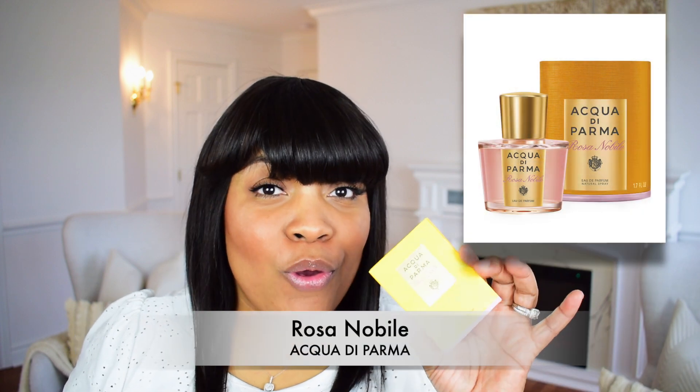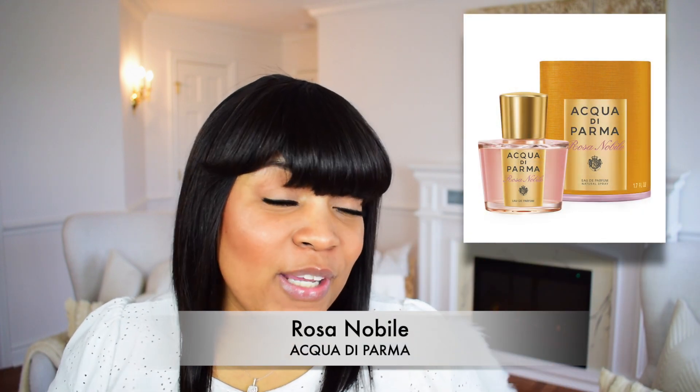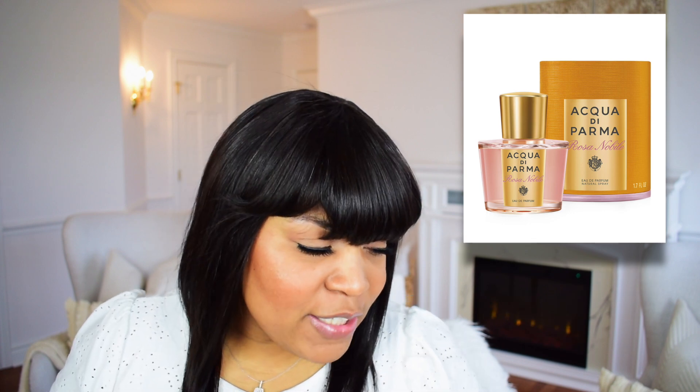This one is Rosa Nobile. You have a collection of fragrances, but I chose to first try the Rosa Nobile. I am new to the House of Acqua di Parma. I do see their fragrances floating around, but I just decided to go ahead and try out an Acqua di Parma fragrance.